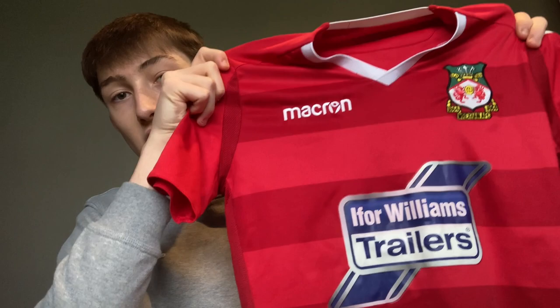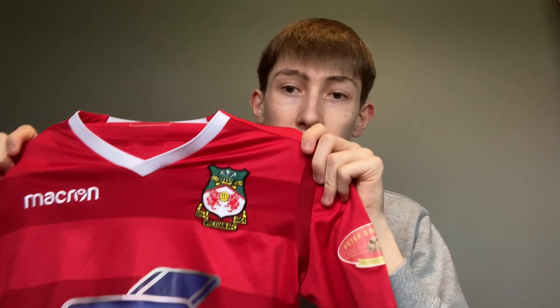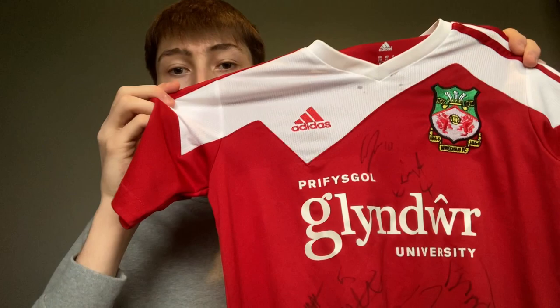Now for the home shirt. I think this is a very standard home shirt — it's not great but it's not really bad. It's decent, nothing too much to say about it, nothing bad to say about it. It's just there in the middle and I'll give this a six out of ten.